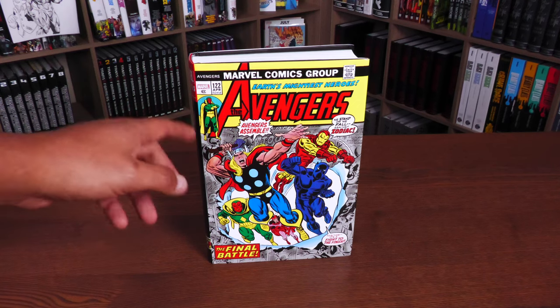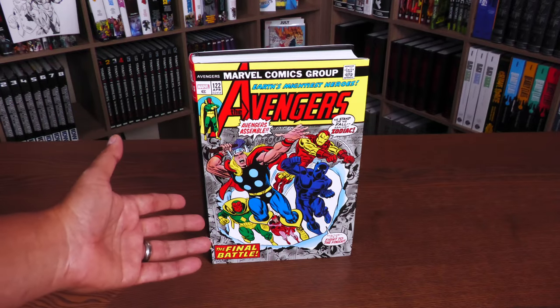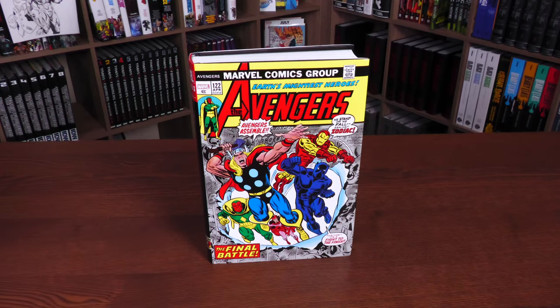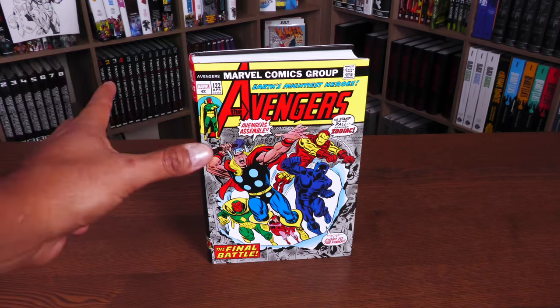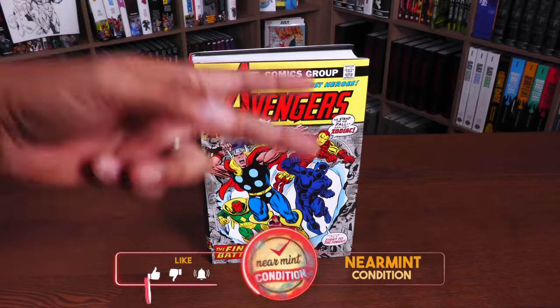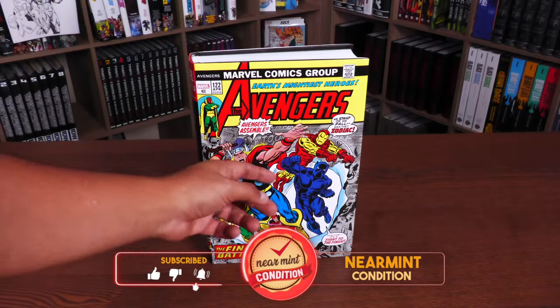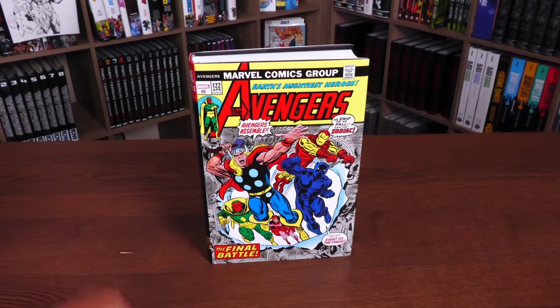Everything else underneath the dust jacket is identical. We have the Avengers right here — this is the cover to issue 122 by Rich Buckler. I did want to state that normally with standard editions, they have been doing modern covers, but they've decided now to just make them both standard and direct market the classic covers. So we have Thor, Iron Man, Black Panther, and the Vision with Scarlet Witch back there.